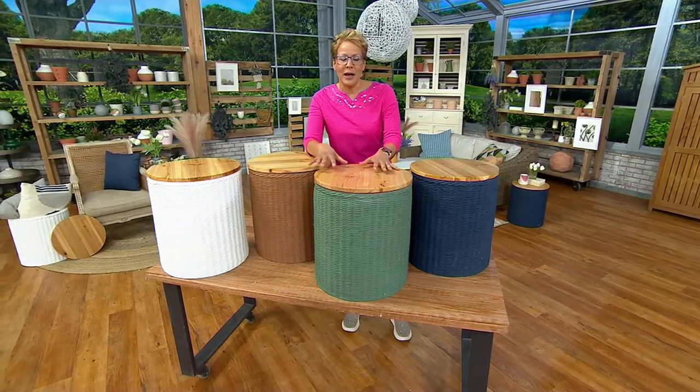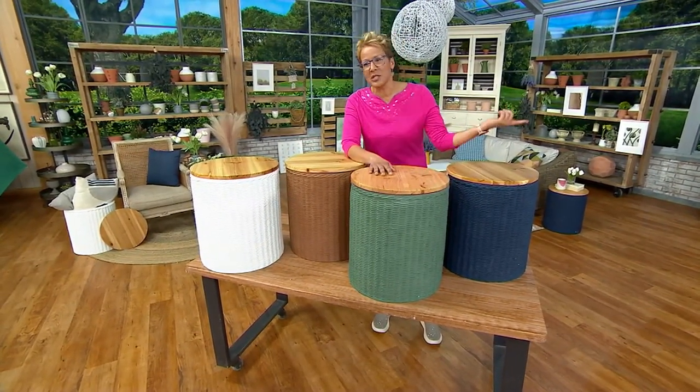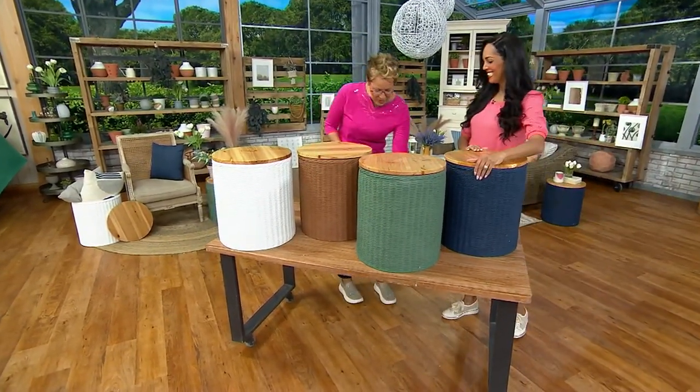What I love is you're getting the height and the storage capability. M93503 is your item number. I'd like to welcome in my guest — her name is Jordan Carson. Jordan, welcome on in, thanks so much for bringing this to us.